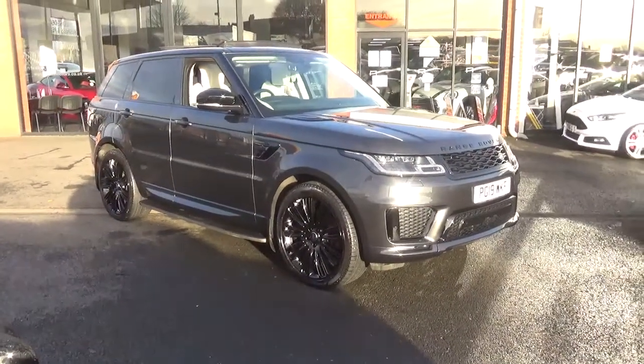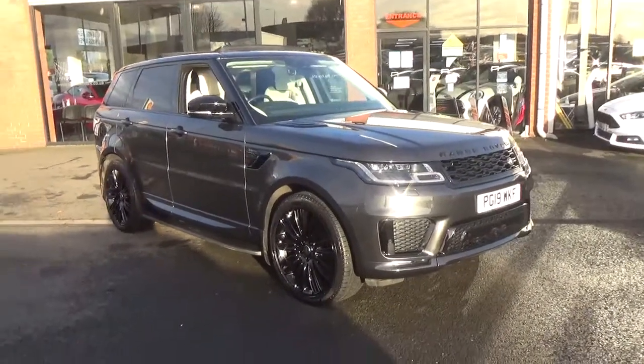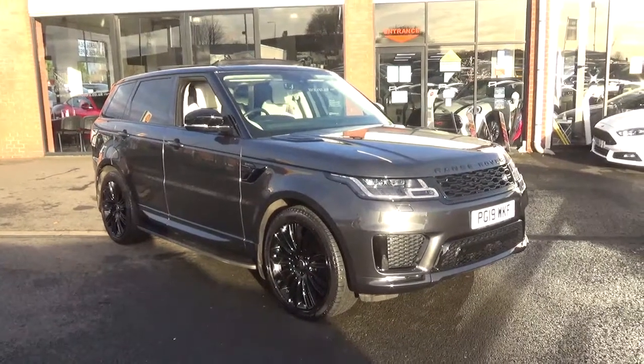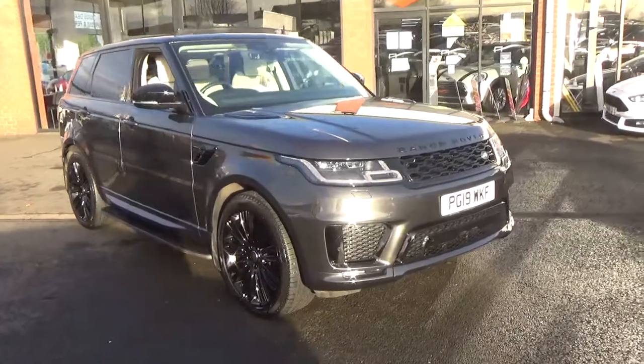It's finished in the stunning and highly desirable Carthagian Grey Metallic paintwork — personally one of my favourite colours. And then exterior-wise, you've got a full black package as well, just finishing off the car.